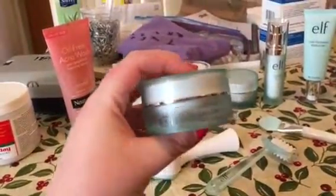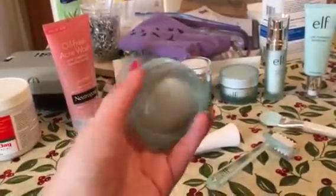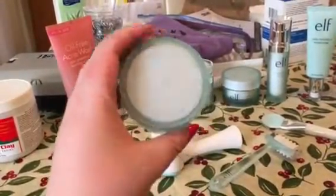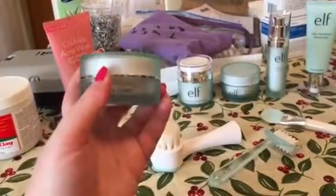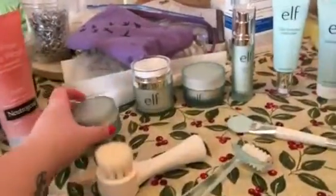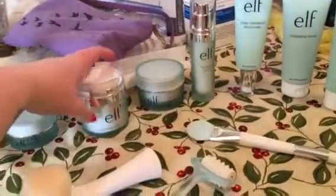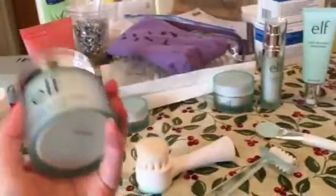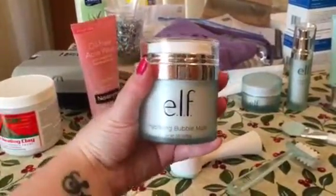As far as the packaging is concerned, I really like it — I think it's really fancy and pretty. The next product, hopefully you guys have watched it on YouTube, but if not, it's really fun. This is a hydrating bubble mask.